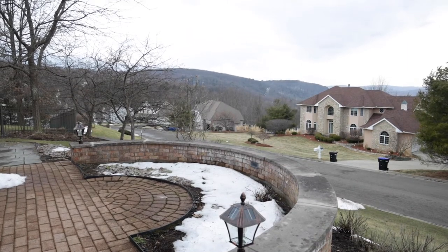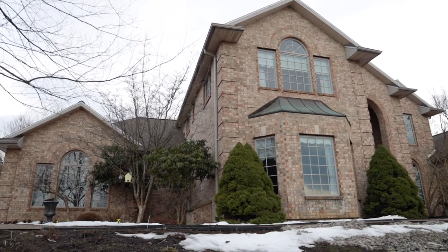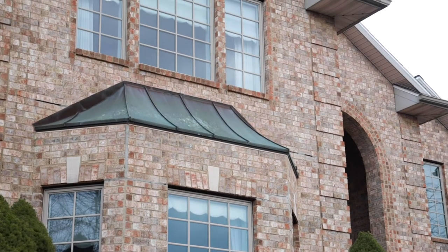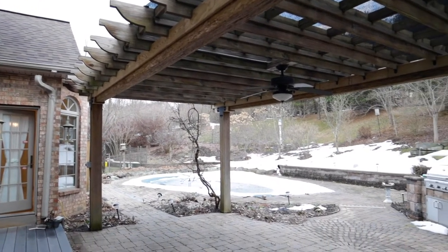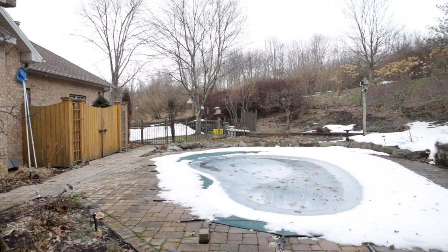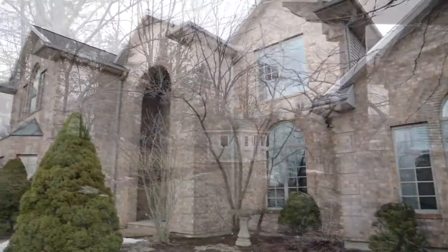This is a magnificent property. It's brick — a very large, modern home, but it has that old world feel to it. Lots of beautiful amenities at every turn in the house. I love the backyard; it's professionally designed and it has a swimming pool, courtyard, lots of landscaping everywhere. And there's even a nice little patio here in the front.